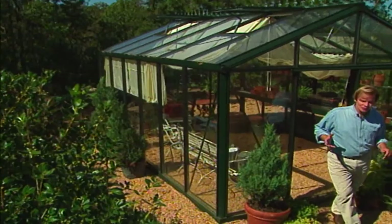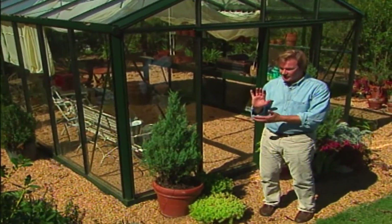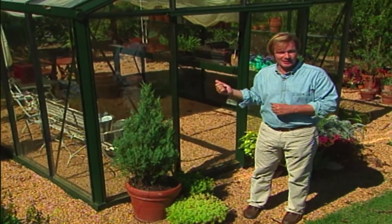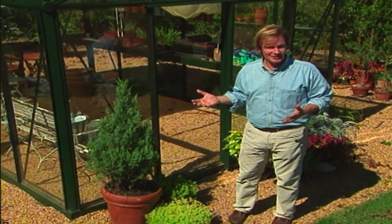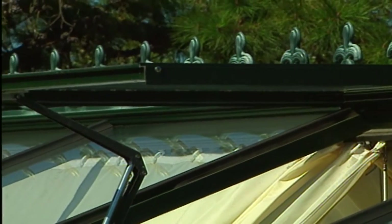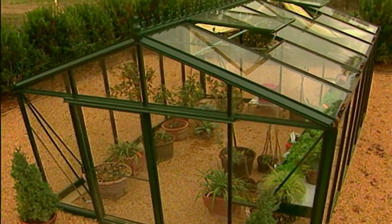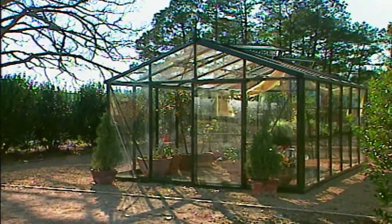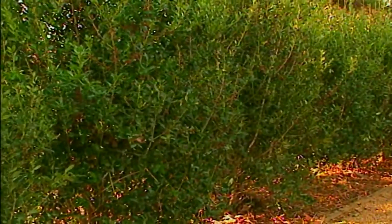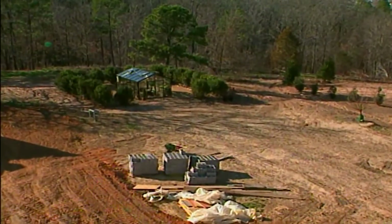A greenhouse is one of those structures that can easily be dominated by function — function can override form. But this one is rather stylish. This model is based on the 19th century and has Victorian overtones; just take a look at the spine that runs down the top. It's about 10 by 15 feet, which is a perfect size. Because I use lots of containers and set them around, I've created a hedge all the way around it, so it's really sitting within its own room.